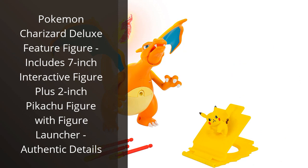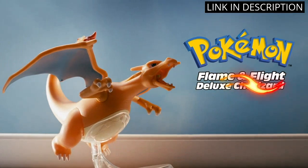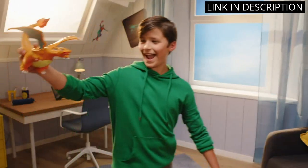I recently purchased the Pokemon Charizard Deluxe Feature Figure, and I am beyond impressed. The level of detail on both the 7-inch Charizard figure and the 2-inch Pikachu figure is incredible. The included figure launcher is also a fun addition to playtime.